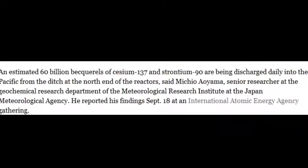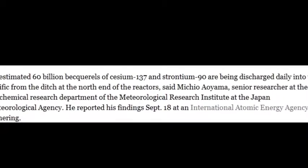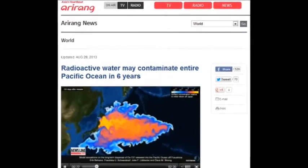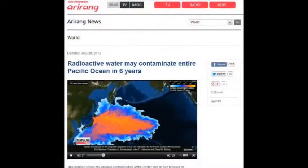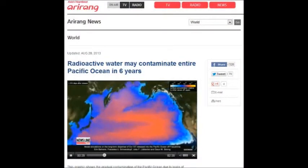An estimated 60 billion becquerels of cesium-137 and strontium-90 are being discharged daily into the Pacific from open ditches and trenches at the north end of the reactors. They don't discuss this often enough, even though everybody in academic communities understands it.